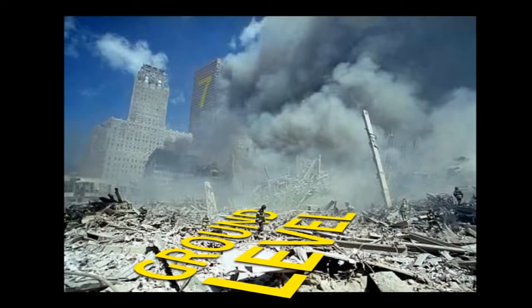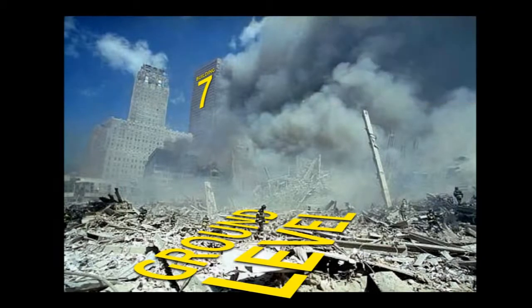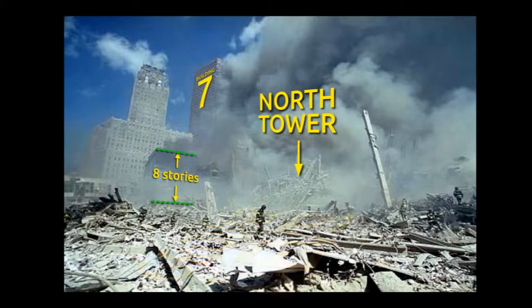I've got a picture of Building 7 in the background, still standing and fuming away. It went away at 5:20 that day, so we know this is before 5:20 on 9-11. You're looking straight over from West Street, and you should see a 110-story building blocking your view. But there's nothing there, right down to the ground.